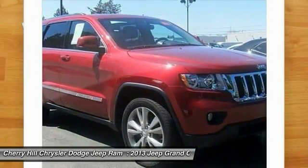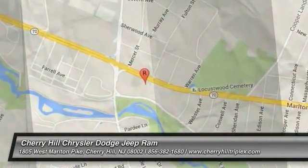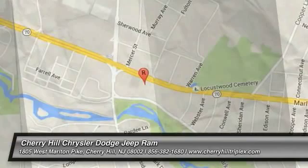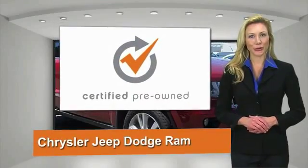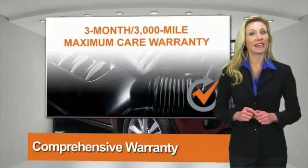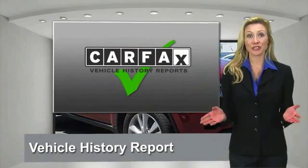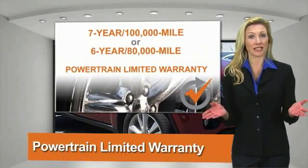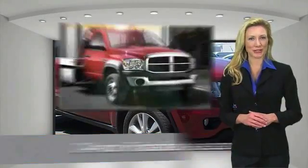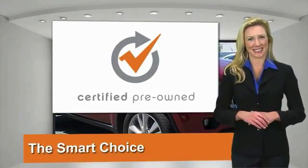Come see the car for yourself. All Chrysler Group Certified Pre-Owned Vehicles pass a stringent process guaranteeing that only the finest vehicles get certified. Ask your dealer about available lifetime warranty upgrades. Chrysler Group Certified Pre-Owned Vehicles — the smart choice, factory-backed to go the distance.